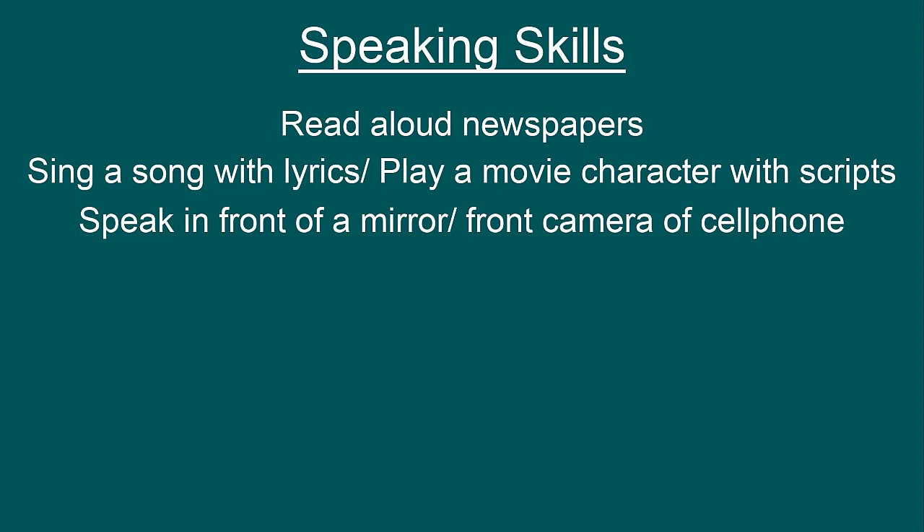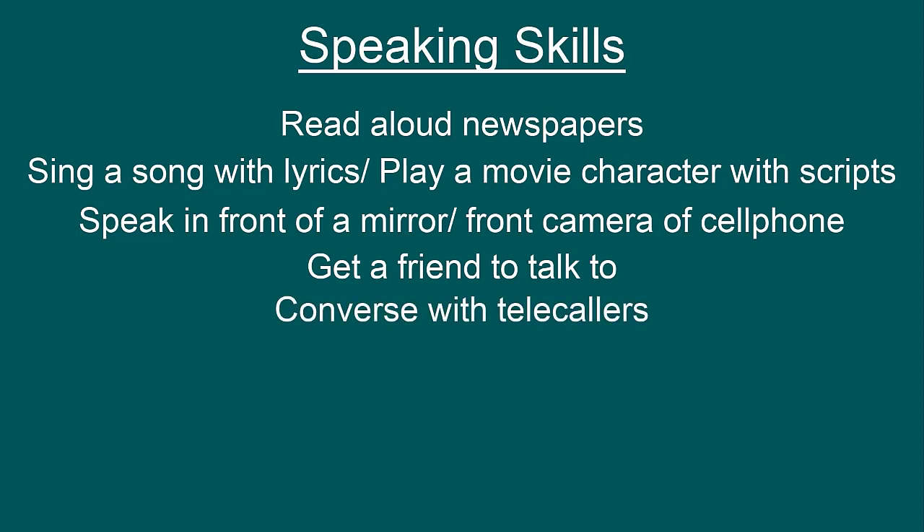The fourth tip is very important. If you have a friend who is equally interested in learning English, make sure both of you speak to each other in English for a certain amount of time regularly. The fifth tip is also a useful one. Often we encounter telecallers who give us the choice of speaking in our native language or English — try to choose English. This conversation will always help you because telecallers don't know you personally, so you won't feel as shy when you make mistakes.